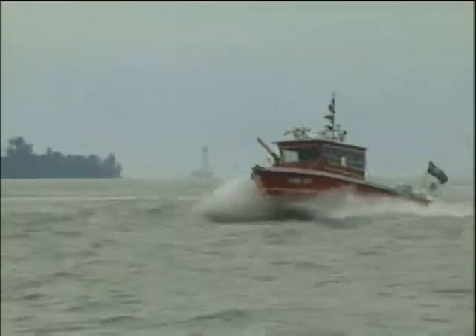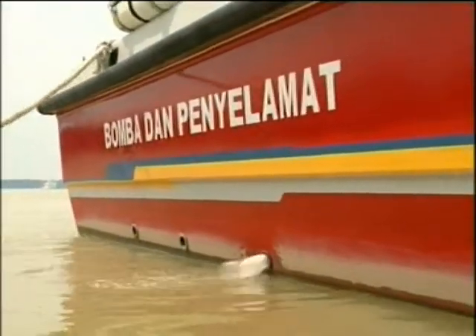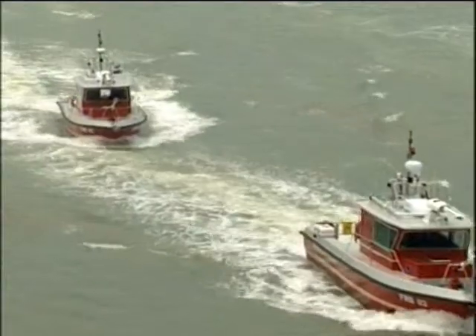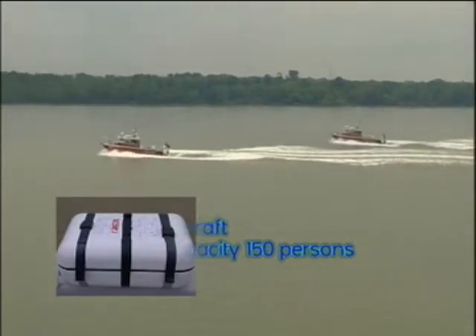The D-35FB is a planing 10.5-metre, glass reinforced plastic (GRP), multi-purpose, multi-mission firefighting craft, with a life raft capacity of 150 persons, and has excellent high stability in various sea conditions.